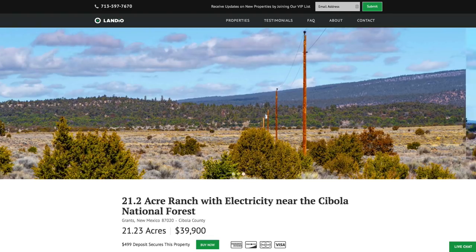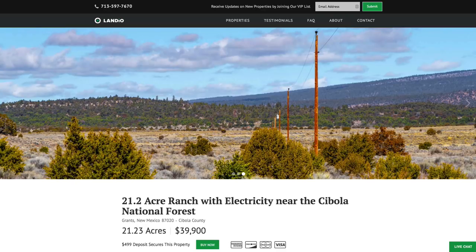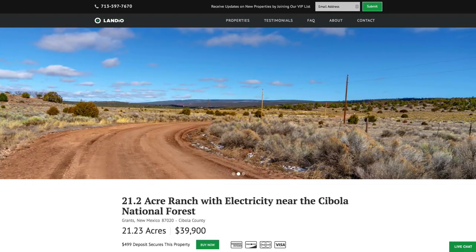We have this property priced at only $39,900. We've recently sold a couple of properties in the El Moro Ranches. It's a great value to have all of these attributes in one property, and we only have one of each parcel available. We sell our properties on a first come, first served basis.